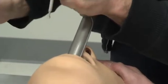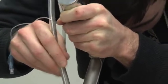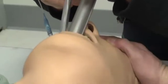In intubation, students get the experience of what it means to place a tube down somebody's breathing airway in order to ventilate them when they cannot breathe.